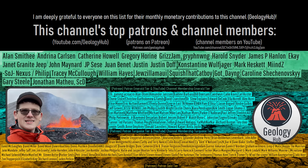As a final note, I would like to thank this channel's patrons on Patreon and channel members on YouTube for supporting my work. Thank you.